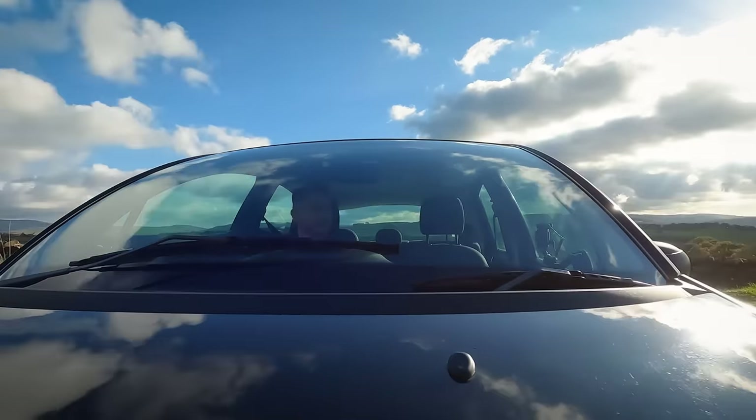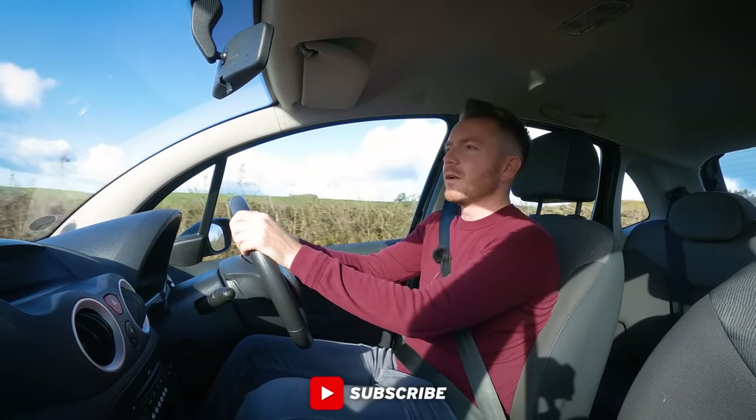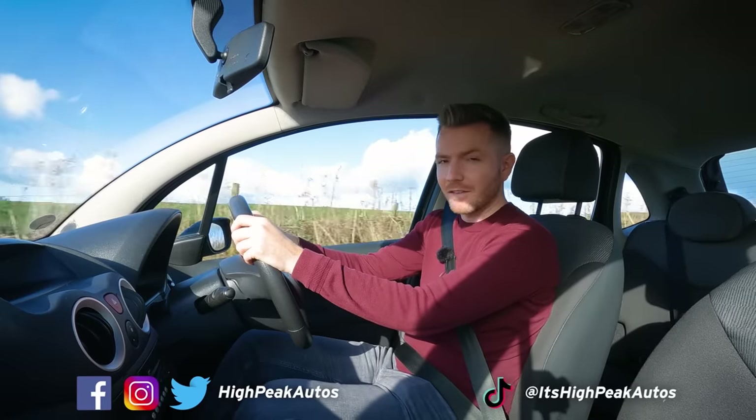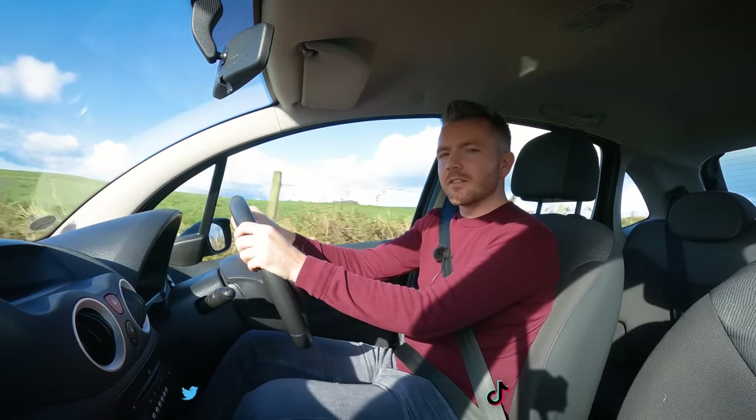It does actually drive all right in fairness. I think that's about it — as much as I like to save everything, sometimes I've got to be sensible and move on to something else. Thank you for watching — give the video a thumbs up if you enjoyed it, subscribe if you haven't already, and follow me on Facebook, Instagram, Twitter, and TikTok. Cheers guys, see you next time.